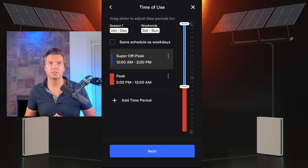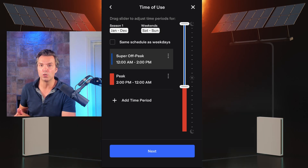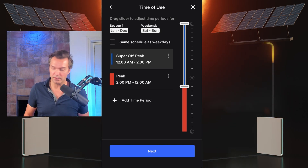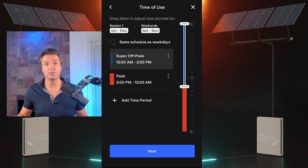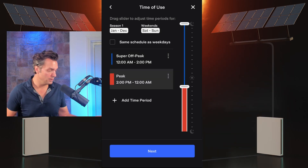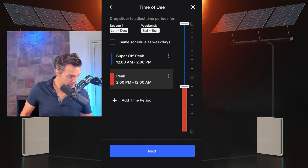Now it wants you to adjust the weekend times. My weekend super off-peak goes a little longer than weekdays — from 12 AM to 2 PM. Then at 2 PM it goes to off-peak until 4 PM, and then at 4 PM there's that 64 cents per kilowatt hour peak rate. Again, I use two time periods because I only want it to charge during 12 AM to 2 PM. You can drag the slider up and down. When you're finished, hit next.